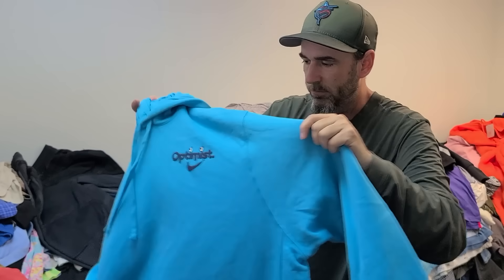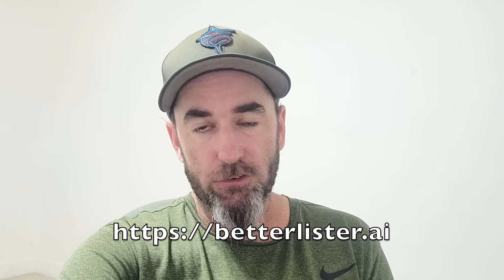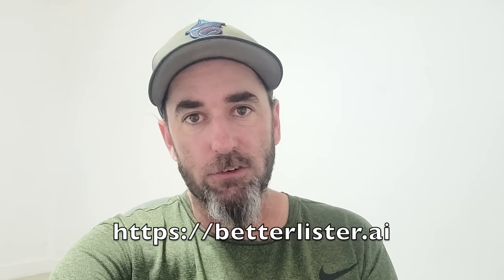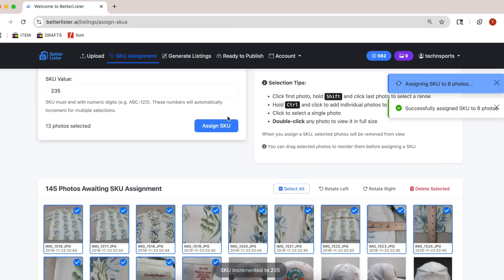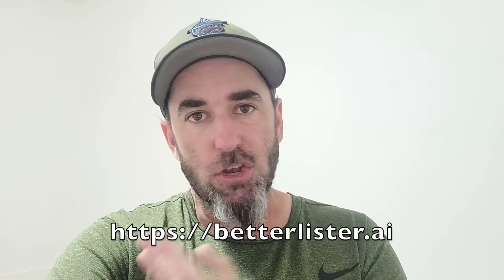This is a nice sweater from Nike. Quick note from the editor: we just launched Better Lister AI software three days ago — tons of people are in there creating listings. There's a wait list but we're letting people in every single day. If you didn't see the full demo, check out the video I released right before this one. It gives you the full run-through: upload your photos and the AI takes care of title, keywords, pricing, category, and condition.